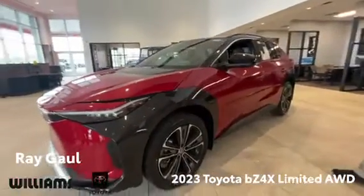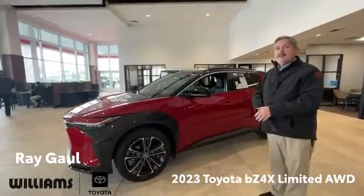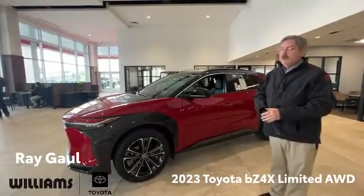The styling on this vehicle is fantastic. This is our limited model, so it pretty much offers all the bells and whistles that most people enjoy in a vehicle and in a ride.